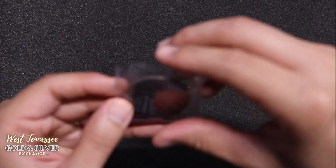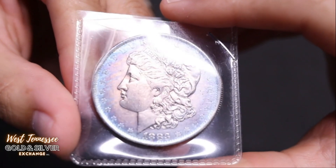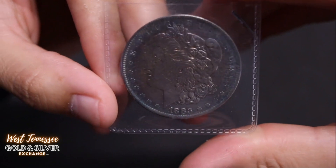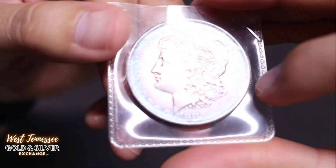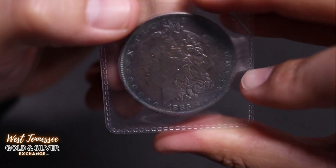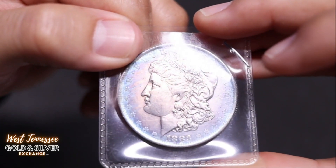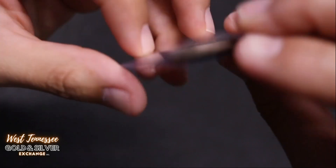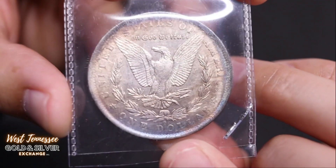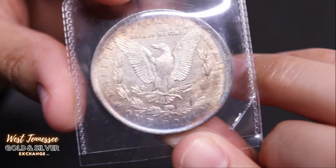Next up — we're getting down to the wire, guys. Got a few more. Here is a 1883 Morgan with some really dark blue around the edge and some purpling. This one's got some cool looking color to it. 1883 — here's the reverse; it's a New Orleans. Still got really good detail. Nice looking coin.